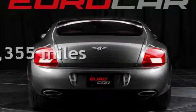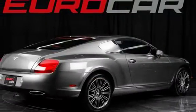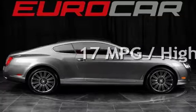This Bentley is a great value with less than 22,000 miles on the odometer. Estimated fuel economy for this vehicle is 10 miles per gallon in the city and 17 miles per gallon on the highway.